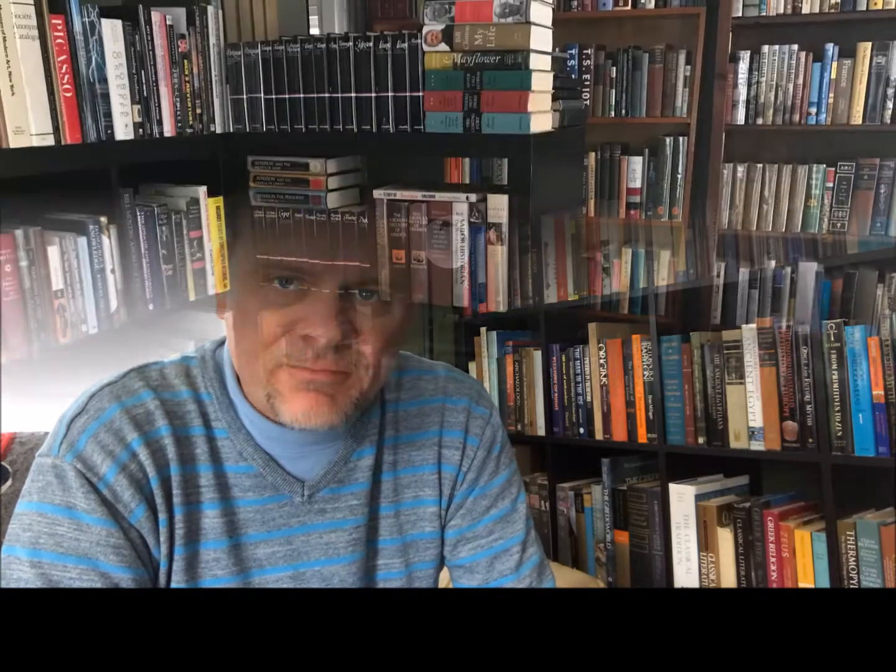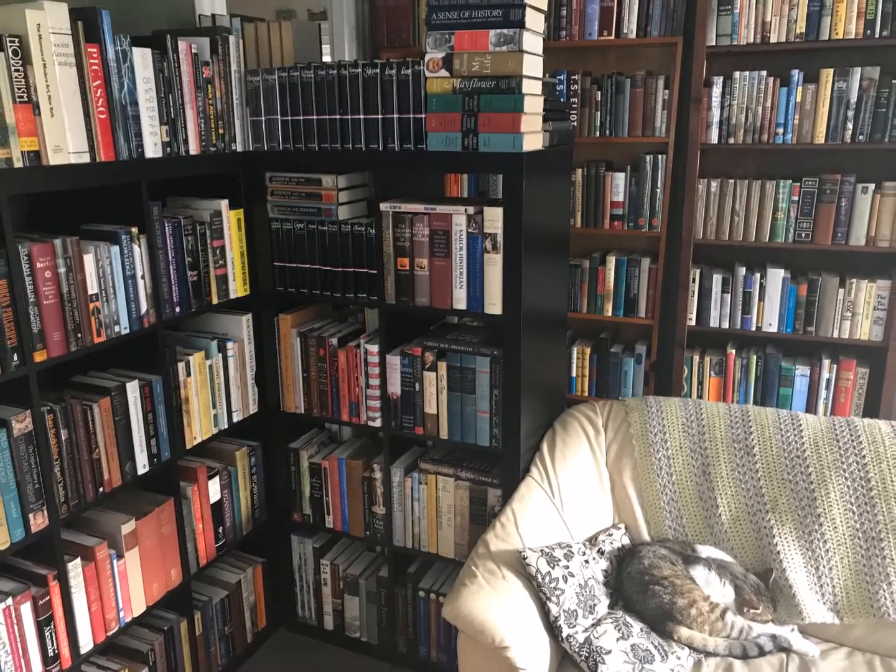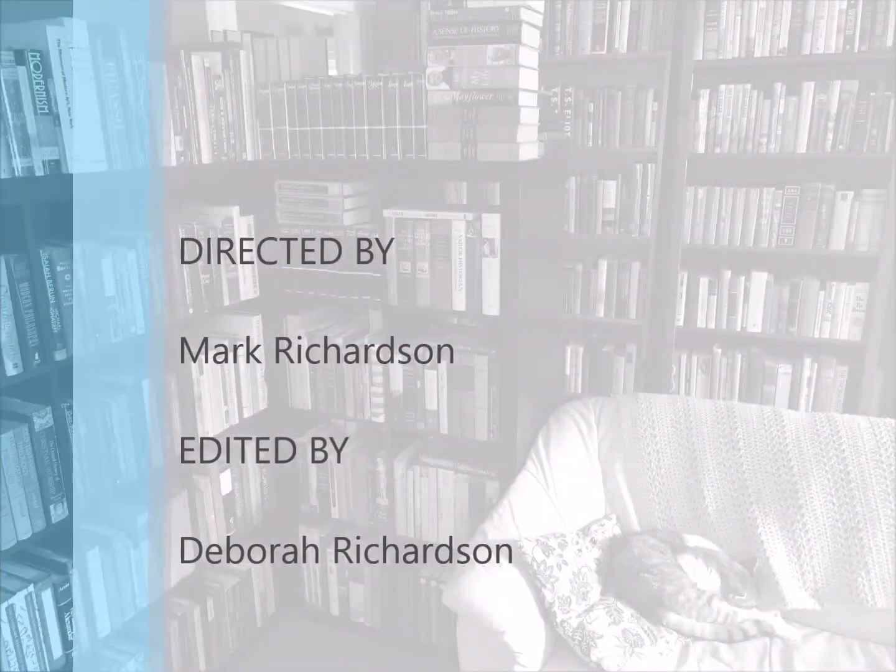So that was Bookcase 11, shelf number six, which is the next to last shelf of American history. Thank you, BookTube. Thank you.